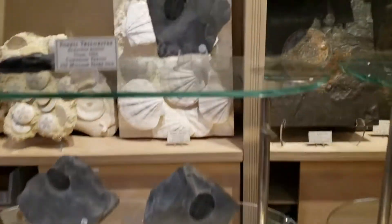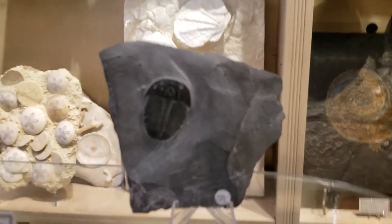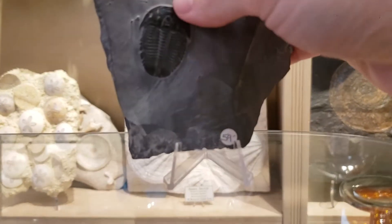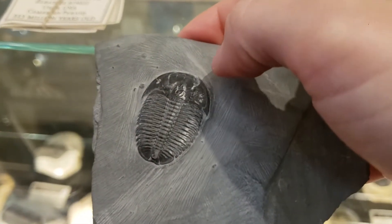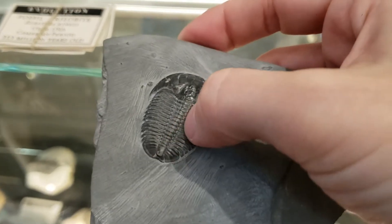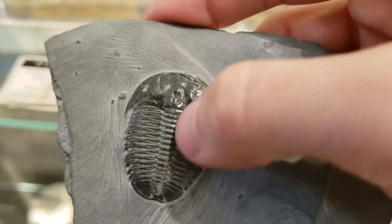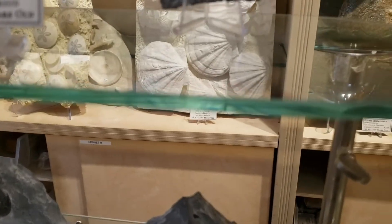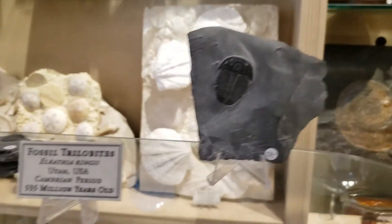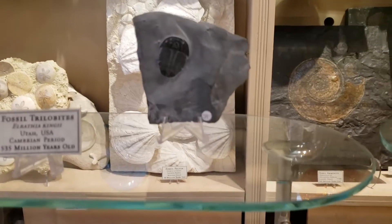Trilobites — I learned today — actually means three lobes. That's why it's named that. From my quick research, it's because most of them have these three sections: they have the head, the middle part, and then the bottom part, which is usually a little bit different. And trilobites lived a long time ago — these in particular are over 500 million years old, so they lived before the dinosaurs.